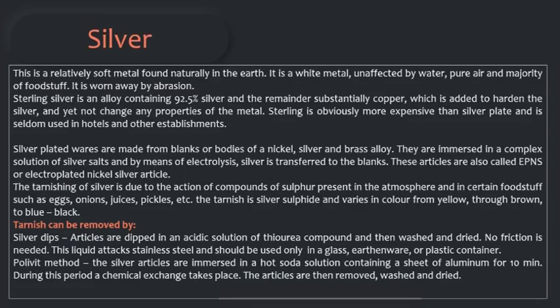These articles are also called EPNS or electroplated nickel silver articles. Sterling is obviously more expensive than silver plate and is seldom used in hotels. The tarnishing of silver is due to the action of compounds of sulfur present in the atmosphere and in certain foodstuffs such as eggs, onions, juices, pickles, etc. The tarnish is silver sulfide and varies in color from yellow to brown to black to blue. Tarnish can be removed by silver dips — the articles are dipped in an acidic solution of a thiorea compound and then washed and dried. No friction is needed.